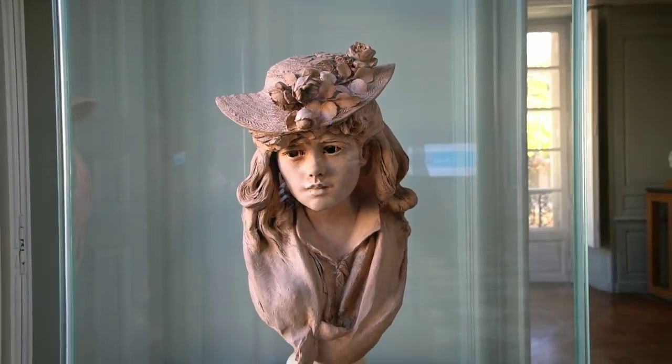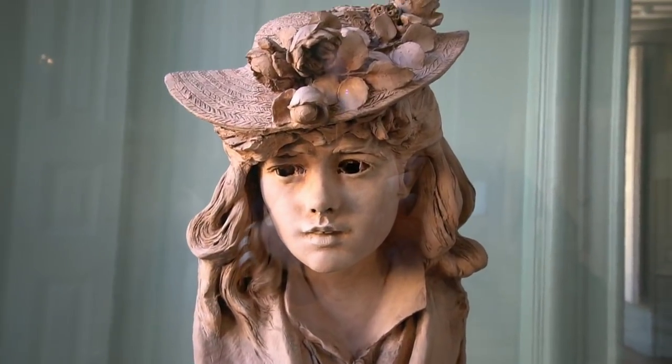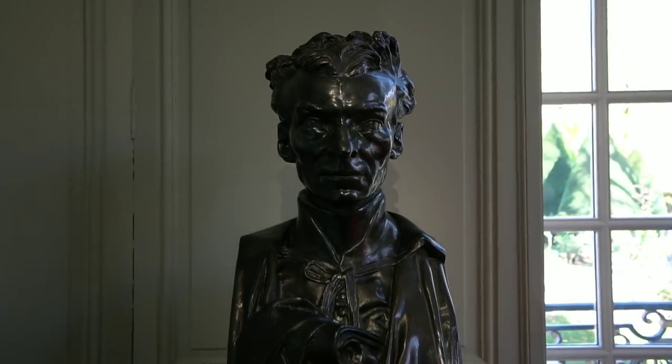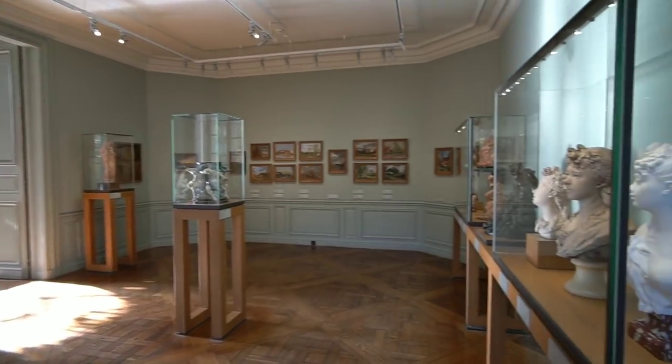Wow, take a look at that — what a great job. This room is titled his early career, so this is all the early stuff.